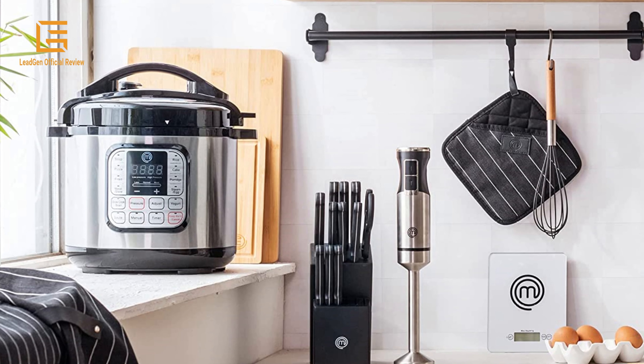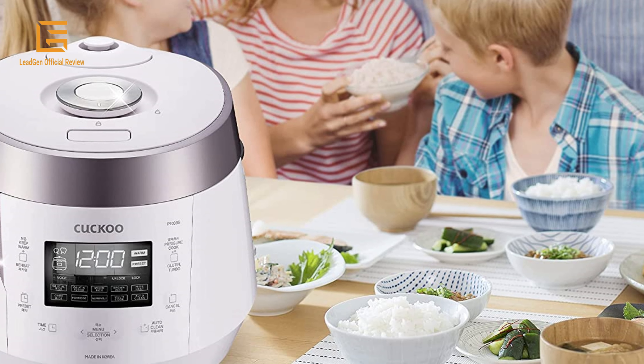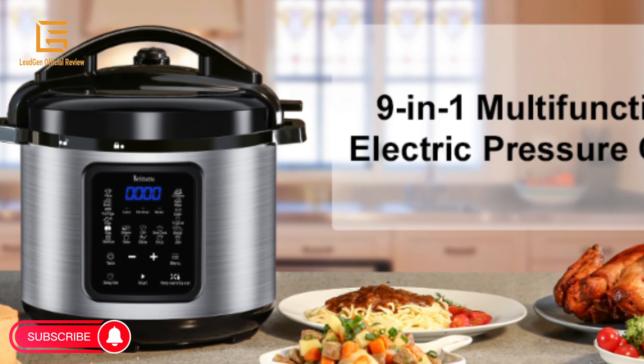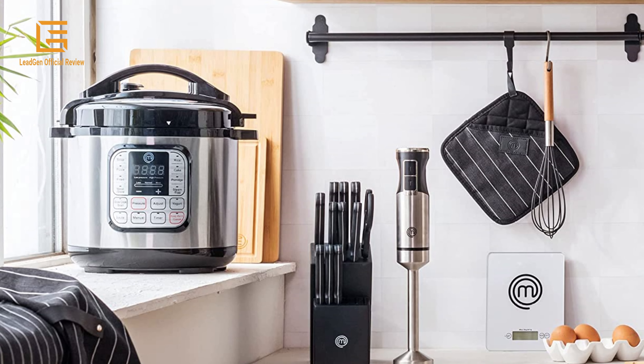Cooking your favorite rice and grains has never been easier. Using an electric pressure rice cooker allows you to enjoy these classic and healthy options with superior taste and optimal texture. You can easily create healthy, convenient, and tasty meals in less time with less mess — easy to use, perfect for quick and efficient pressure cooking, slow cooking, canning, browning, steaming vegetables, and cooking rice. You can place ingredients in the inner pot in the morning and come home to freshly made rice with no effort and no stress. These cookers take the guesswork out of preparing perfectly cooked rice and grains while never sacrificing quality.